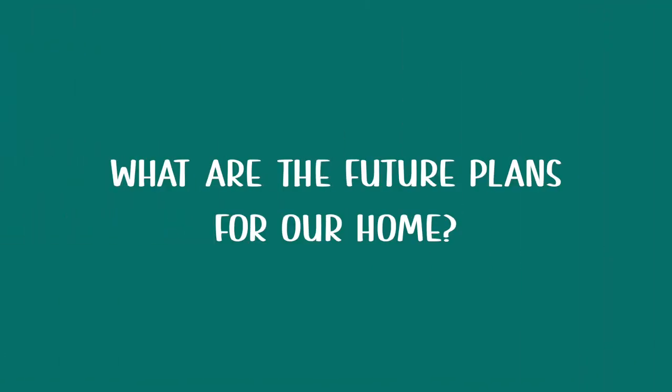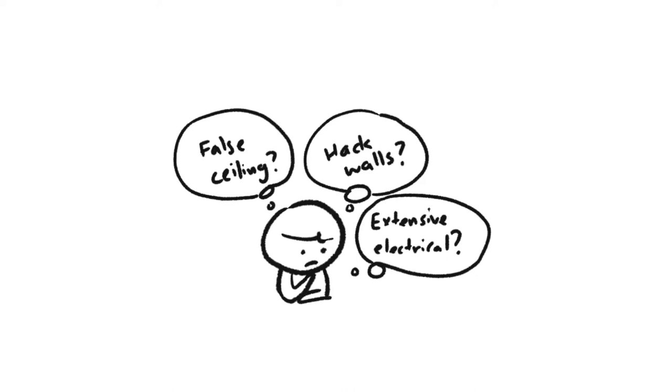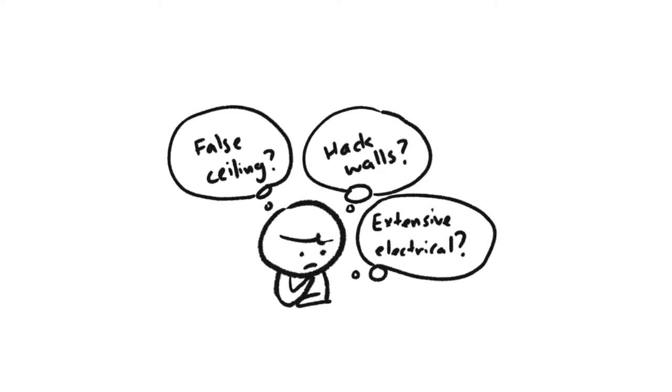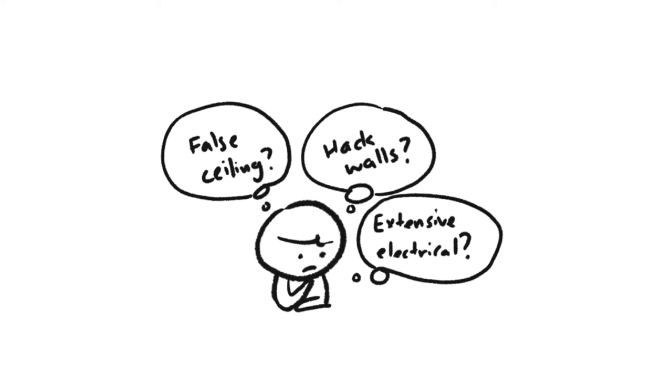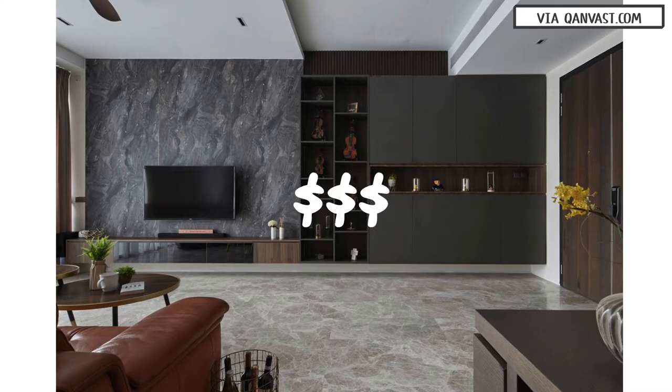What are the future plans for our home? You can't accurately predict the future, but we thought about how long we are planning to stay — and the answer was at least 10 years — so we didn't mind splurging on renovation works that might only suit our lifestyles or preferences. If you don't plan to stay for long, you can consider cutting renovation costs by not splurging on expensive built-ins you cannot bring to your next place. You can also consider keeping rooms intact to save money.